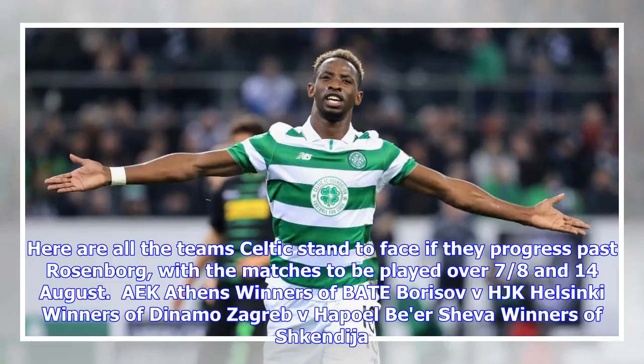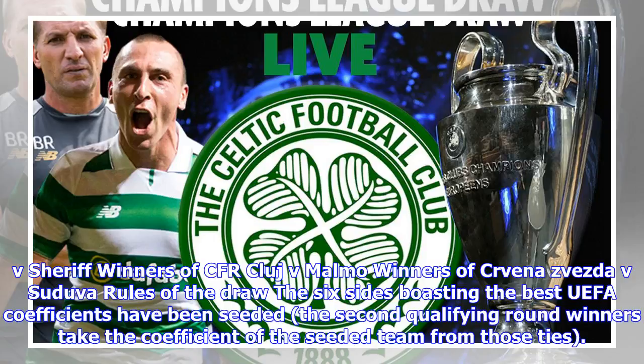Here are all the teams Celtic stand to face if they progress past Rosenborg, with the matches to be played over the 7th, 8th and 14th of August. AEK Athens, winners of BATE Borisov vs HJK Helsinki, winners of Dinamo Zagreb vs Hapoel Beer Sheva, winners of Shkëndija vs Sheriff, winners of CFR Cluj vs Malmö, winners of CR Vaneasa vs Viitorul.